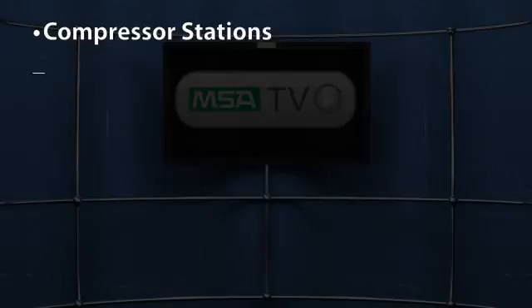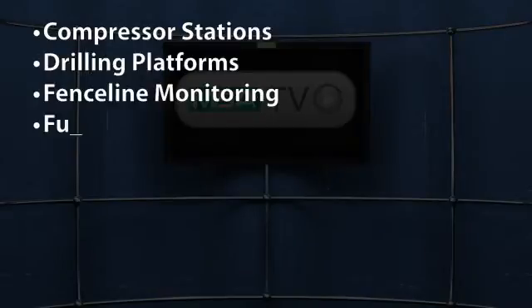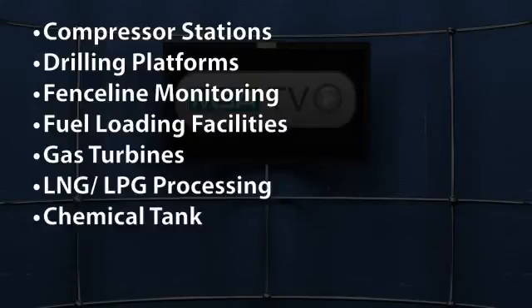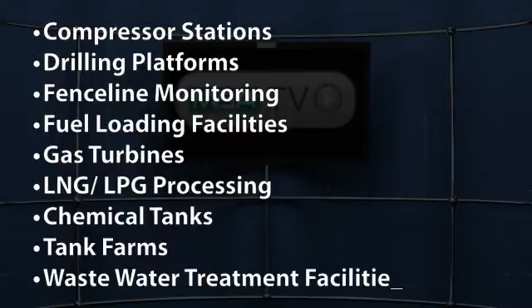Applications for the SIL-3 suitable and CSA, FM, ATEX and IEC performance-approved Ultima OPIR-5 include compressor stations, drilling and production platforms, fence line monitoring, fuel loading facilities, gas turbines, LNG/LPG processing and storage facilities, petrochemical tanks, tank farms and wastewater treatment facilities.